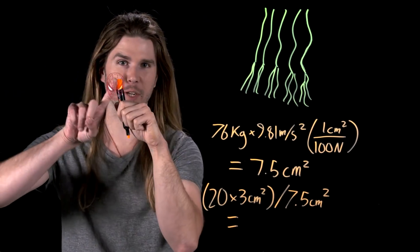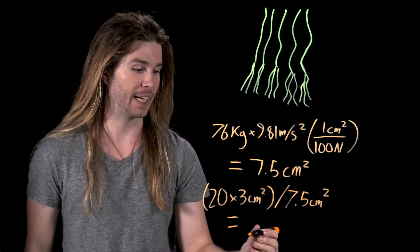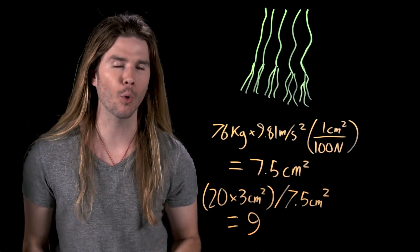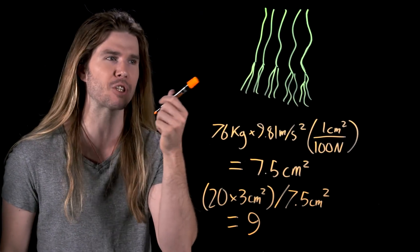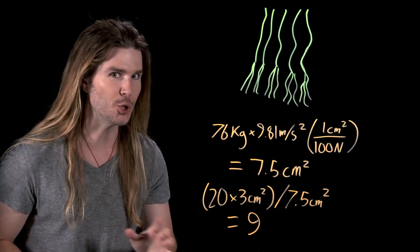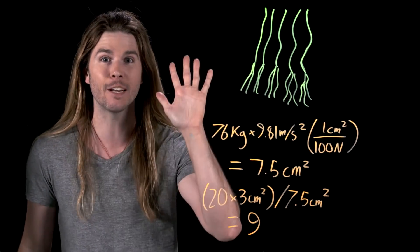Given that each one of my fingertips is around three square centimeters, and I have 20 of those, I get 60 square centimeters total. Which means that there is nine times more surface area than you need to stick to a wall like Spider-Man if you're using this carbon nanotube material. That means you could definitely climb like Spider-Man if your suit was using this material on just fingertips and toe tips.